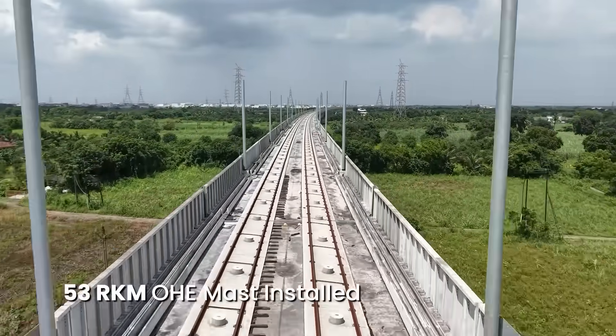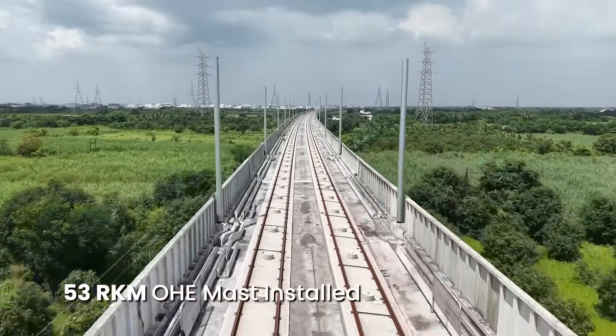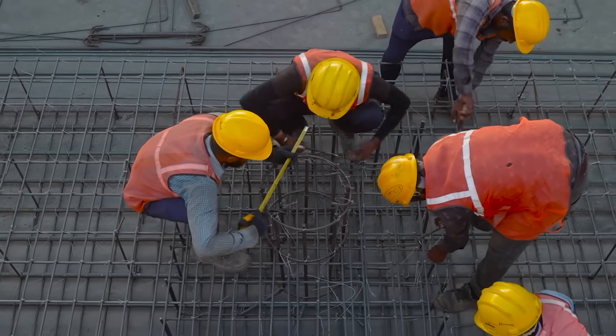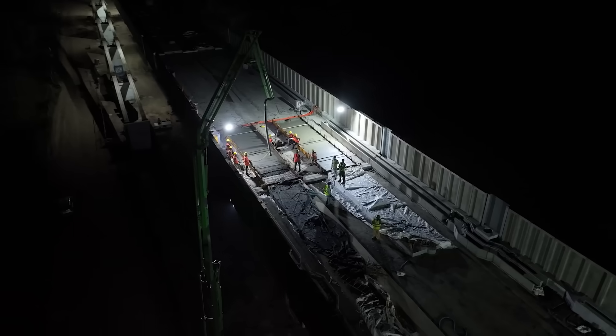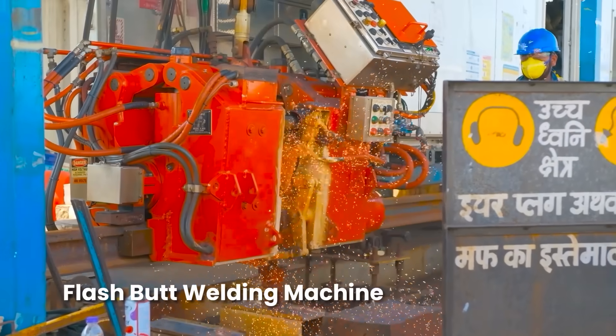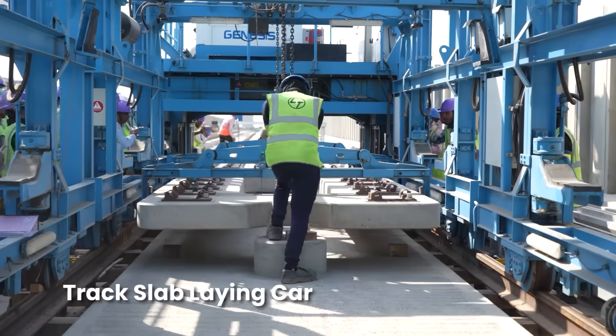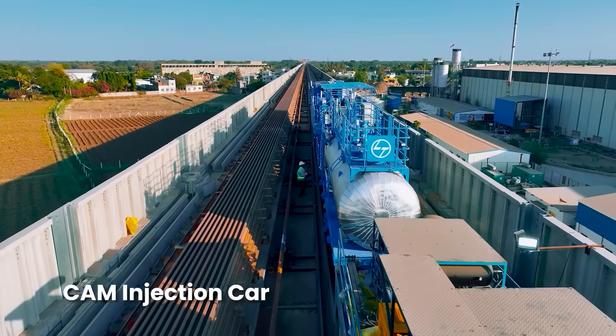Nearly 323 kilometers of viaduct has been completed, with more than 400,000 noise barriers installed on both sides. Overhead electrification masts have also been installed in 53 route kilometers. For the first time in India, the J-slab ballastless track system is being implemented. The entire track installation process is fully mechanized using machinery specially designed and manufactured to Japanese specifications.